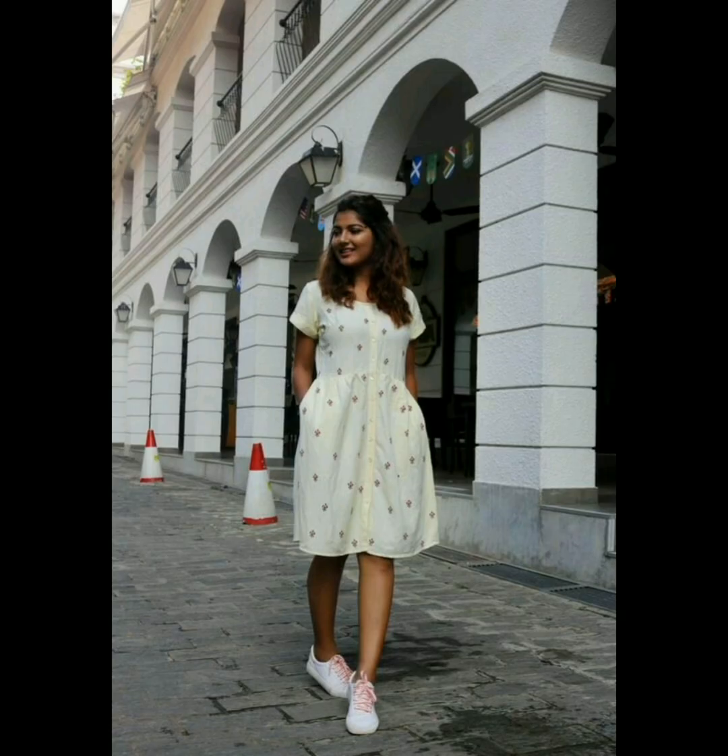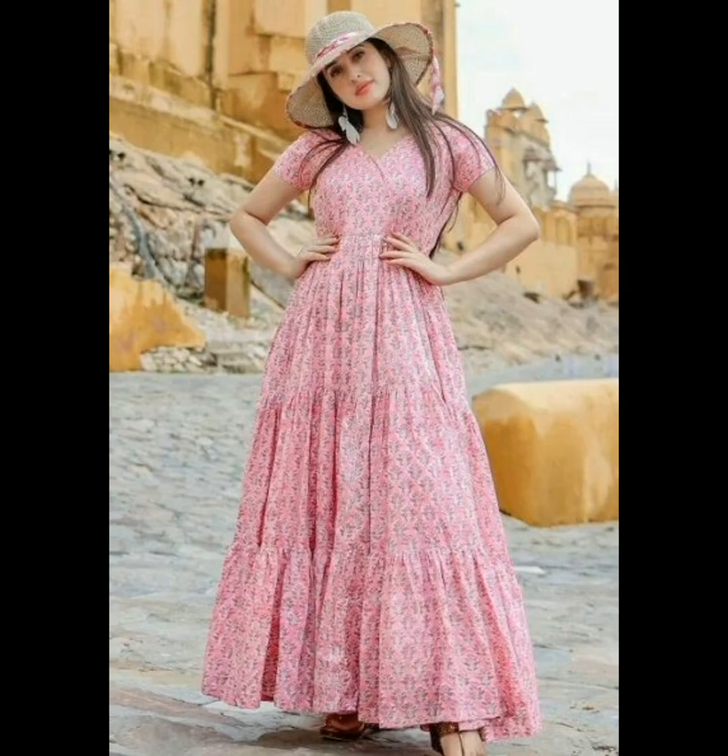The best backless puff sleeve dress for women — they are looking very flawless and unique. The cream linen dress for women — they are looking very gorgeous. The beautiful long pink frock for women — they are looking very charming and delightful.